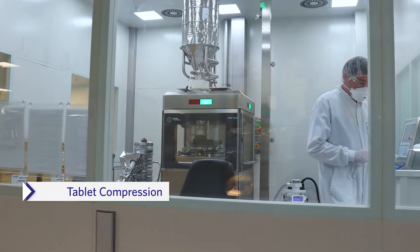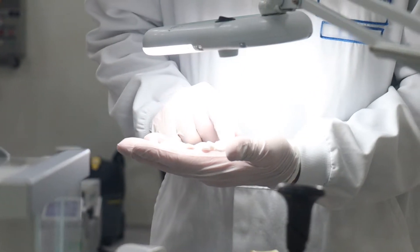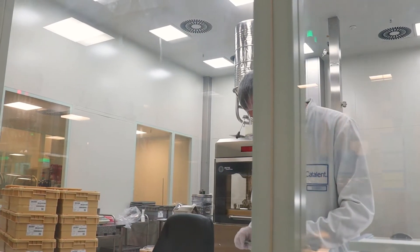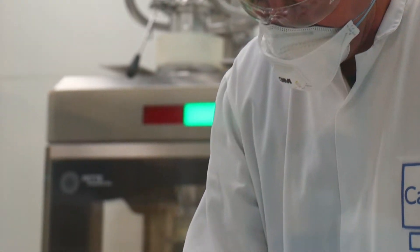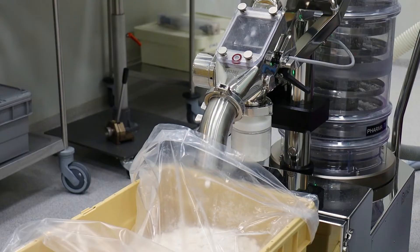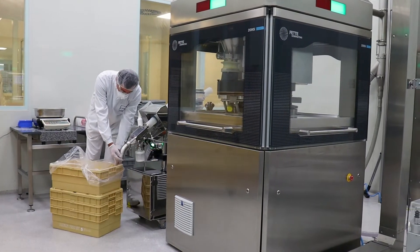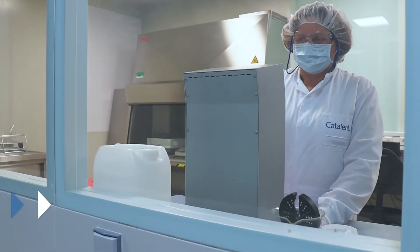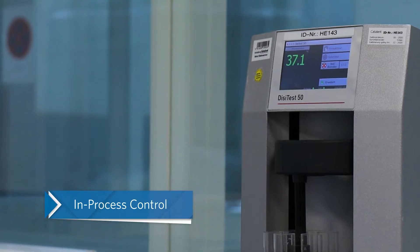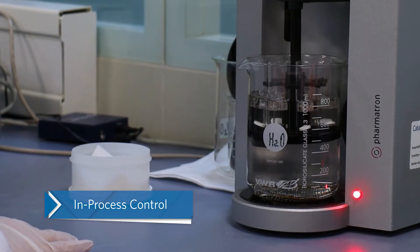Our tableting capabilities feature both automated and manual control for weight and hardness. In-process control testing such as dissolution, LOD or particle size distribution are carried out in our IPC laboratory.